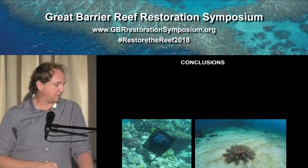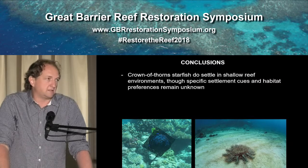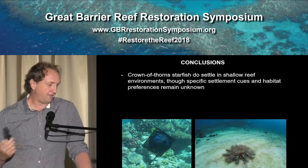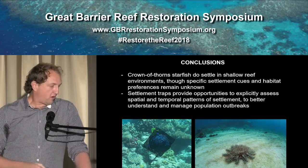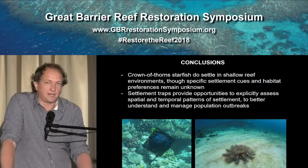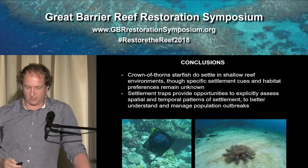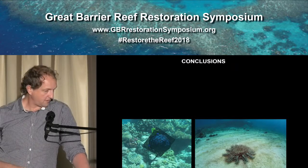In conclusion, from the settlement experiments we can say pretty conclusively that Crown of Thorns starfish do settle in shallow reef environments. Until we have quantitative estimates of larval numbers in the cages we can't say whether there's more or less settlement in shallow versus deep water. There is still a lot more work to do to ascertain the specific settlement cues and habitat preferences for larvae. However, these settlement traps provide an unprecedented opportunity to examine settlement patterns in detail, understand stock-recruitment relationships critical to managing pests and reef organisms, and understand the effects of nutrients and overfishing on this stage of the life cycle.